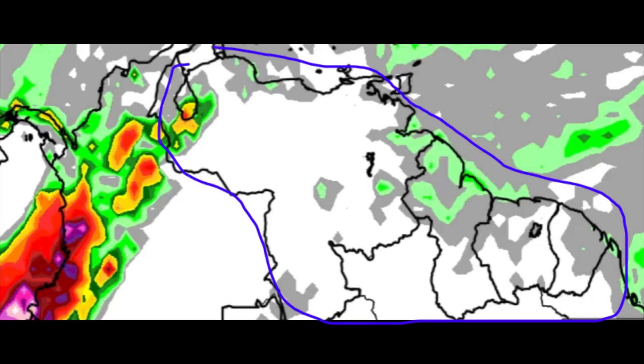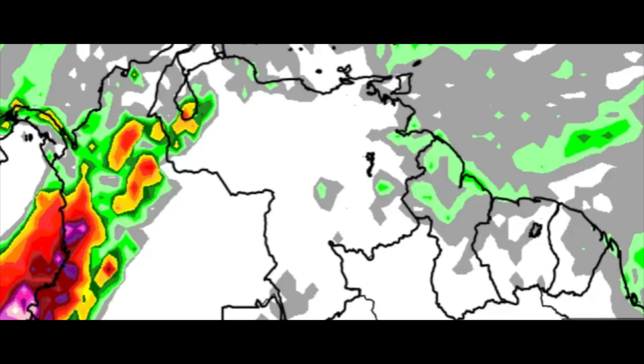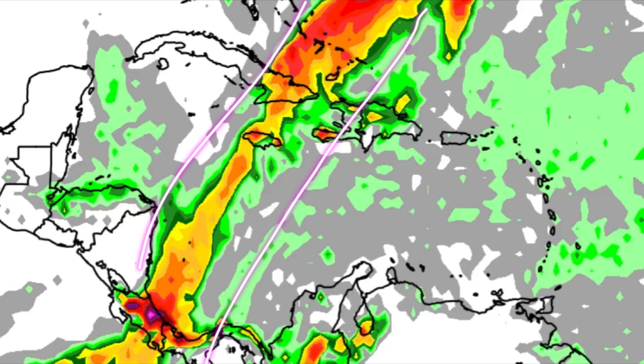Going down to the ABC Islands and parts of northern South America, including much of Venezuela and the Guianas, a lot of rain is not anticipated — maybe some passing showers here and there, but widespread heavy rainfall is not in the forecast. That heavy rainfall is expected over in the eastern Pacific and near the Pacific coast of Colombia. Overall for the Caribbean region, those areas within the vicinity of that frontal system are likely to experience up to an inch of rainfall today.